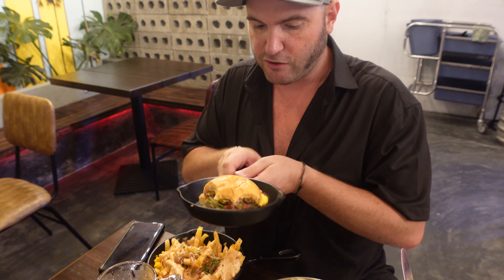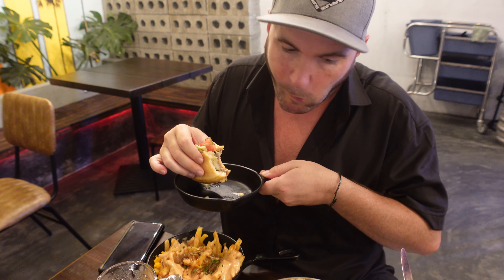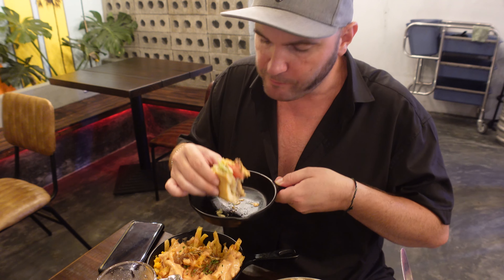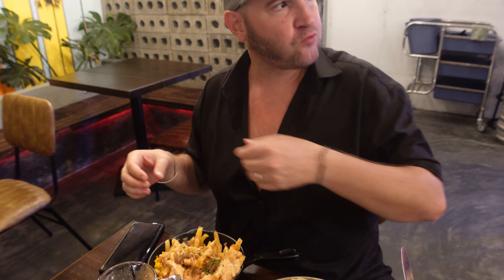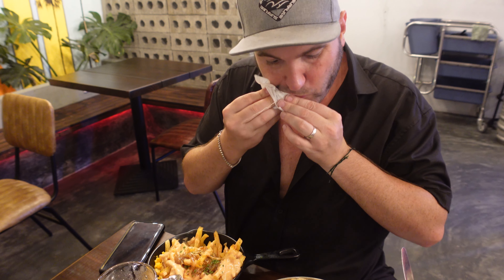We've successfully swapped out the battery. I know my head's a little chopped off, but I'm trying to get the food in because everybody's like 'I want to see the food when you're eating it.' So here's the smash burger again. It's so good. Love it.